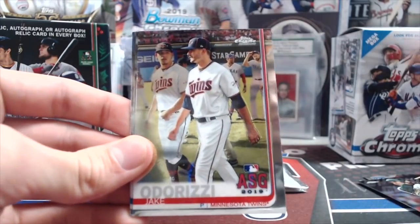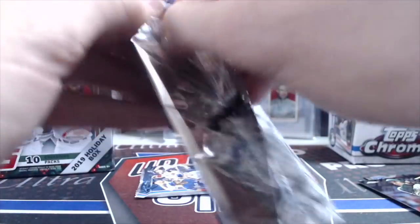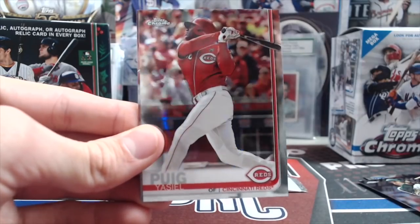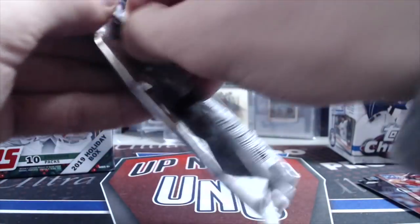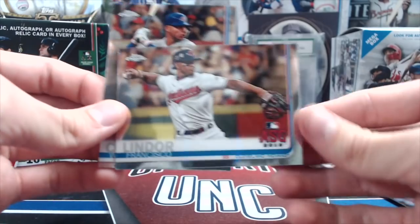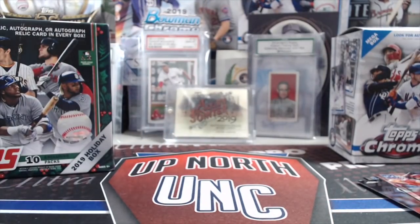Got a Whit Merrifield, Jake Fraley, Oscar Mercado, and Matthew Beattie. The cards look good — they're awesome looking. That's a nice Trout on the back, Wayne Thomas rookie, Jonathan Schoop, Yasiel Puig, and a nice Trout. Last pack: Mitch Keller rookie, Clayton Kershaw, Francisco Lindor, and Wilson Contreras. Nothing too crazy out of there, but it wasn't too bad. Pretty decent little update box.